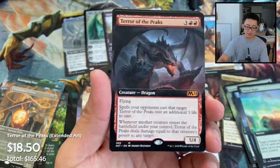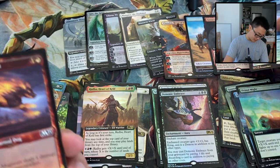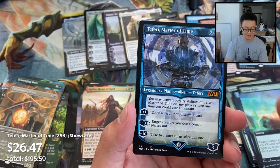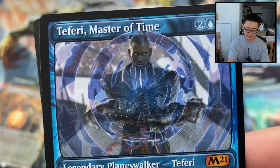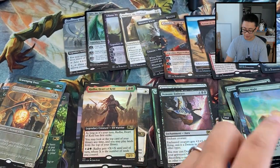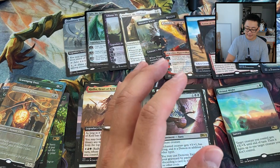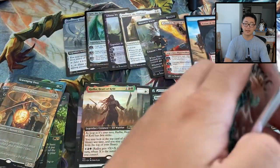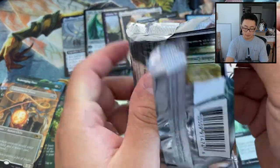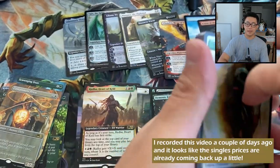Dog-Cat token — that's a mythic little token, a hip one. Another mythic: Terror of the Peaks. Everyone knows it's good now, secret's out. Then a foil Showcase Fae of Wishes, 293 — and a Garruk's Harbinger showcase foil. As stores need to liquidate and get cash to pre-order the next batch, it's not a surprise that prices have been low.